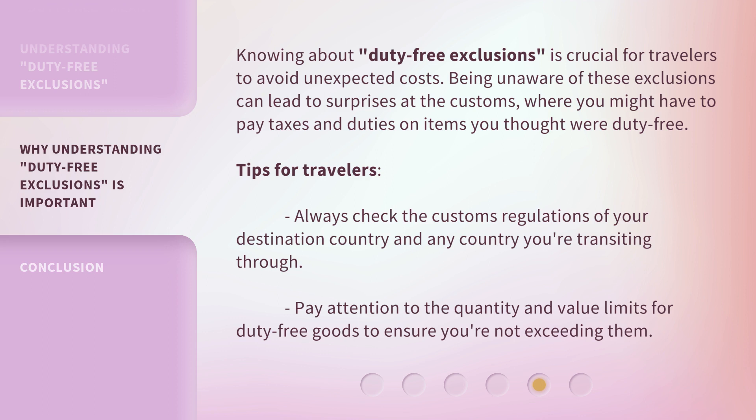Tips for travelers: Always check the customs regulations of your destination country and any country you're transiting through. Pay attention to the quantity and value limits for duty-free goods to ensure you're not exceeding them.